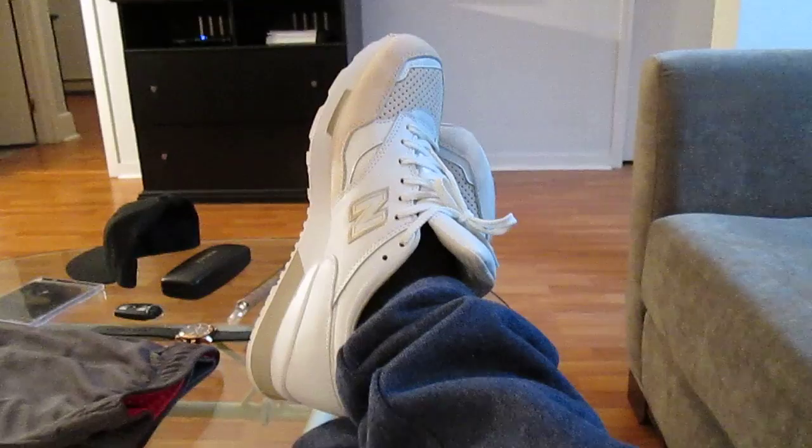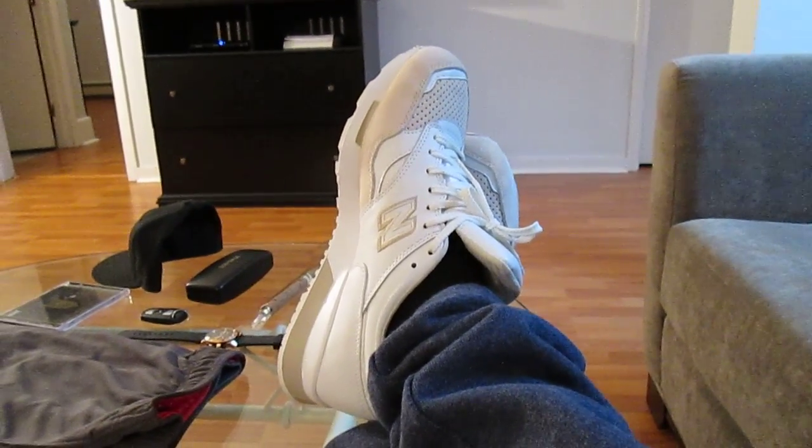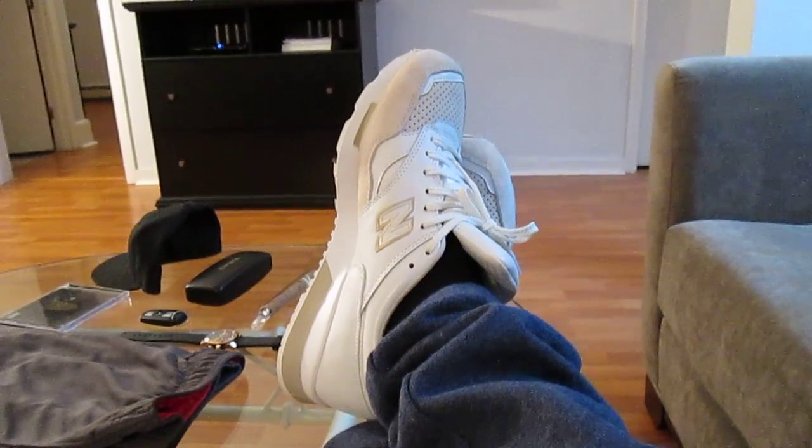I'm kind of laid out right now. I had a long weekend so I'm doing this review from my couch. Does that work? Probably not — you probably won't be able to see the kicks too well, so I'll get up off my ass for you and show you these real quick.